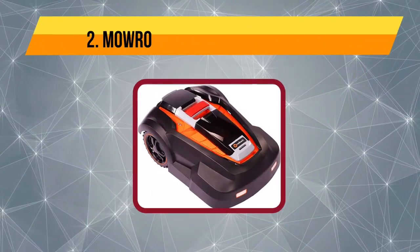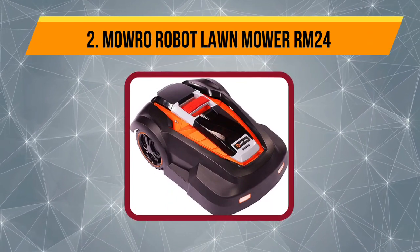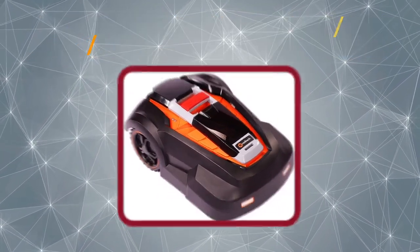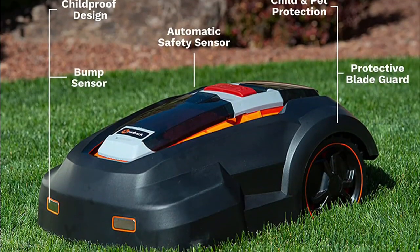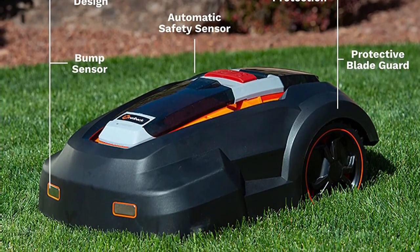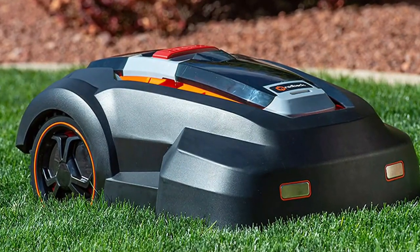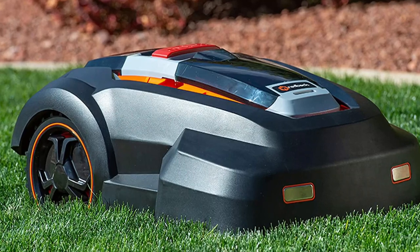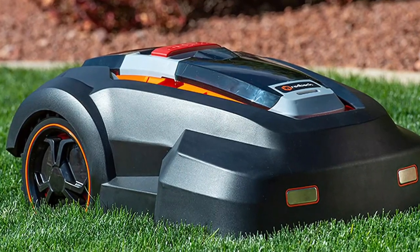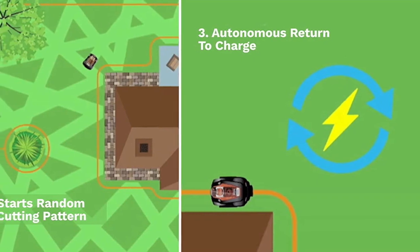Our second choice is the Mow Row Robot Lawn Mower RM24. As a new technology, robotic lawn mowers come at a hefty price. However, the Mow Row RM24 is quite affordable for users keen on saving a buck. This mower has a 9.5-inch cutting deck and a highly efficient brushless motor for a longer run time. It is relatively quiet at 65 decibels and won't disturb your neighbors even if you decide to mow at night.